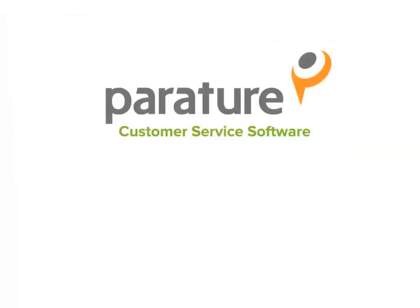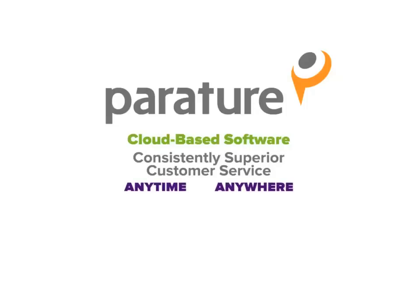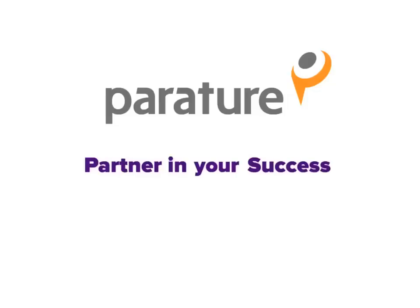Perature customer service software is the industry's leading customizable and scalable solution for organizations focused on customer service. Perature's central cloud-based software empowers your organization with consistently superior customer service anytime, anywhere, and features quick installation with no help needed from IT. Best of all, you receive superior customer service from Perature — we listen and respond to each of our customers' unique business needs, and we become an active and innovative partner in your success.